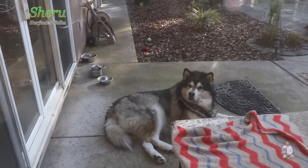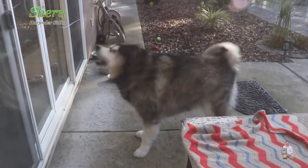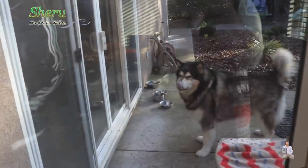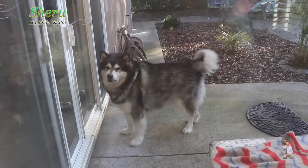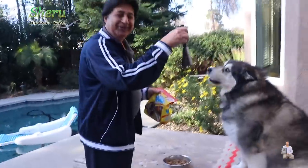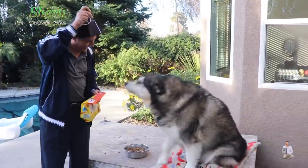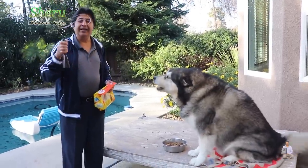He's saying 'dad, give me the treat!' So the bell always works. If your dog is giving you a hard time, this is the solution. I found this very interesting — he's hiding behind the bushes, I ring the bell, and then he runs.